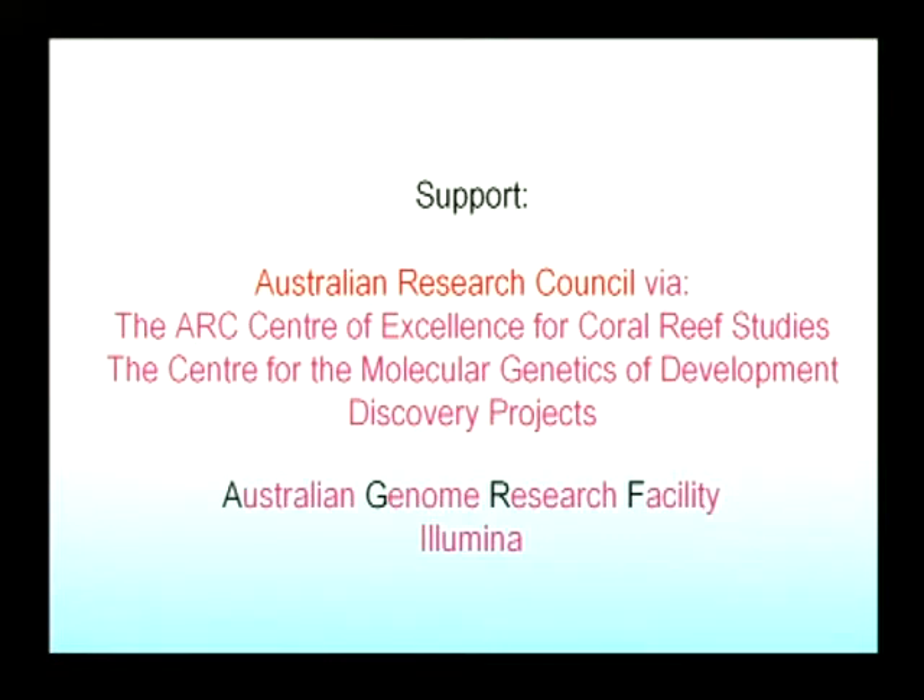I want to acknowledge upfront our funding sources because I may forget to do so later. We're largely ARC supported, but recently the genome sequencing has been supported by the Australian Genome Research Facility and Illumina Asia Pacific.